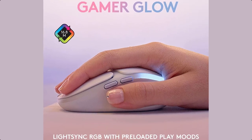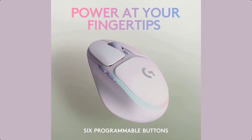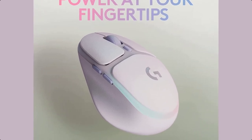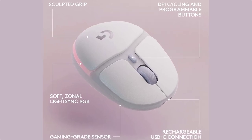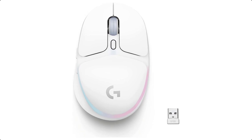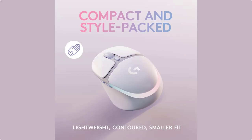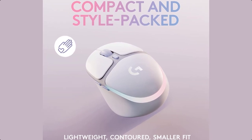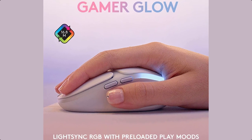Logitech G Mouse lets the good games begin with a gaming-grade sensor and wireless or wired play flexibility. At just 85 grams, the G705 Lightweight Gaming Mouse is designed for comfort, precision, and portability. Logitech Lightspeed Wireless brings wired-like performance to wireless play with ultra-responsive precision and low-latency connectivity for PC gaming and gaming across other platforms.